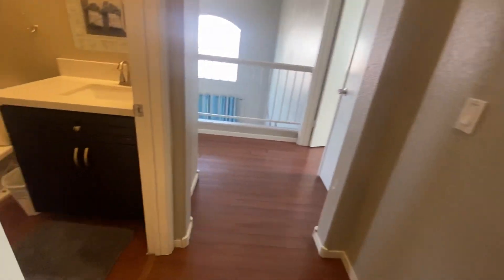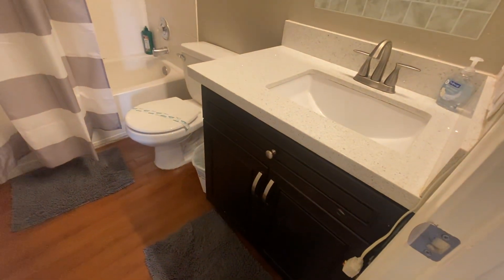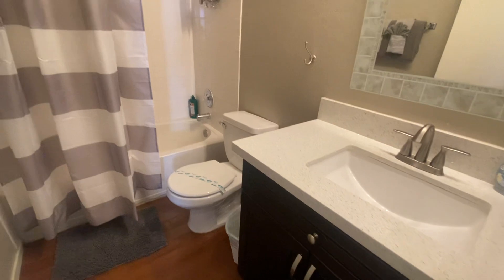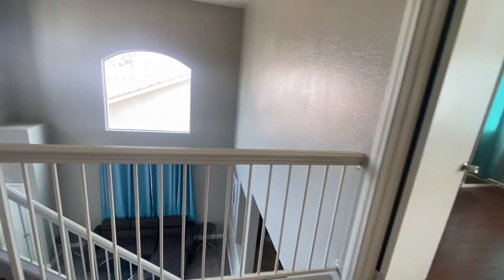Bedroom three also has wood laminate flooring and a mini walk-in closet. Nice two-toned paint throughout. And up here we have the guest bathroom with granite countertops and a shower tub combination. Welcome to your new home.